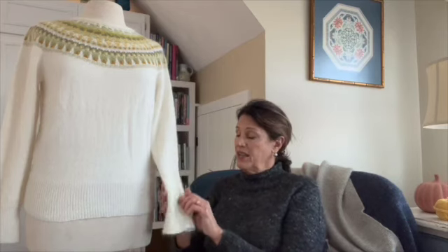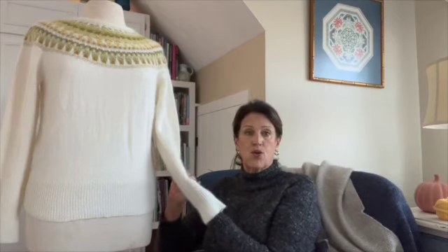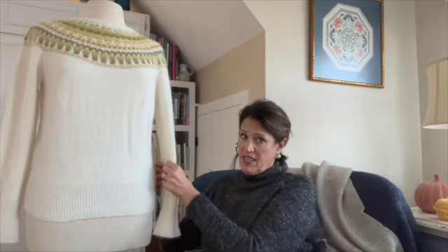What is very unique about Bohus Stickning is, first of all, it's knit on very fine needles — a US 0 and a US 1.5. So we're looking at what we come to know as machine-looking knitting. That's how fine these stitches are. That was one of the things that was unique.